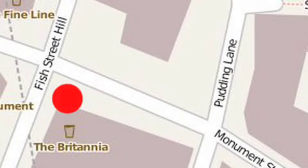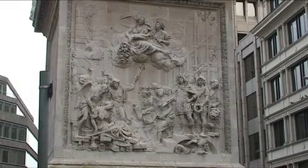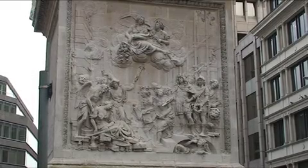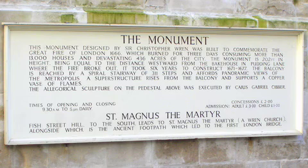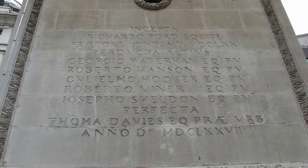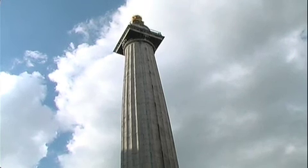You should now be standing in front of the monument, looking at the picture relief. The monument, built by Sir Christopher Wren, is a symbol of the rebuilding of London, as well as a monument to the Great Fire. It was built on the site of the Church of St Margaret, the first church to be completely destroyed in the fire.